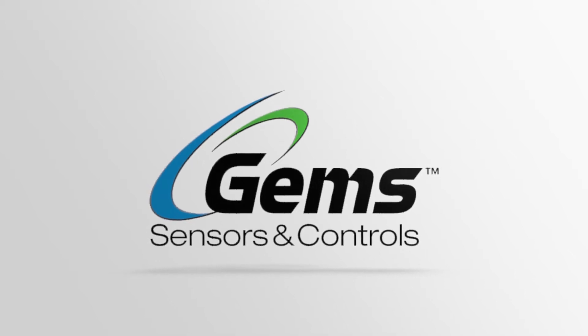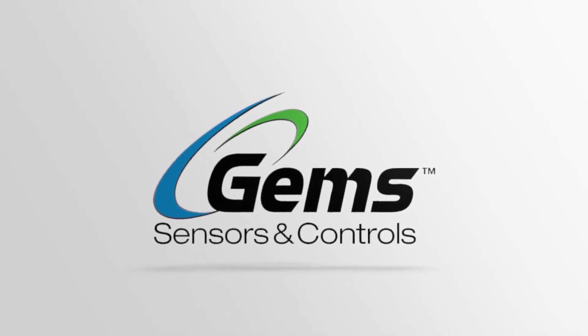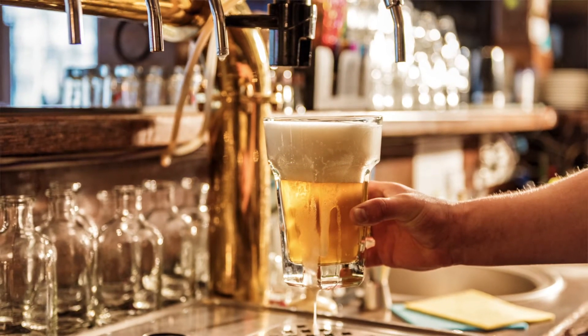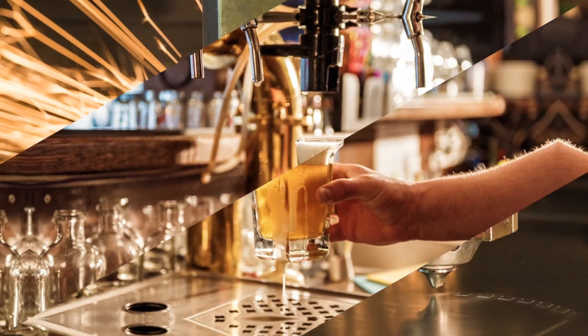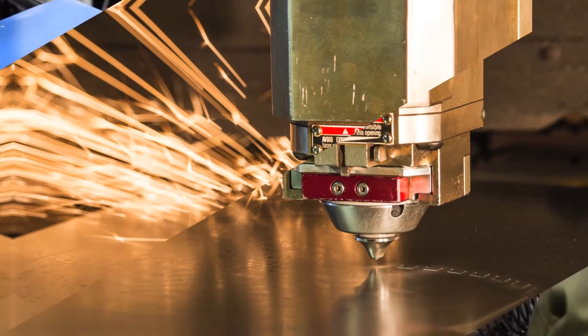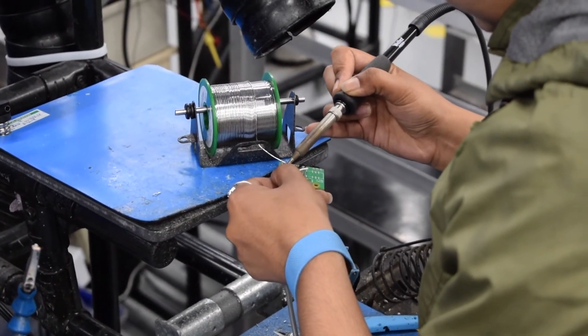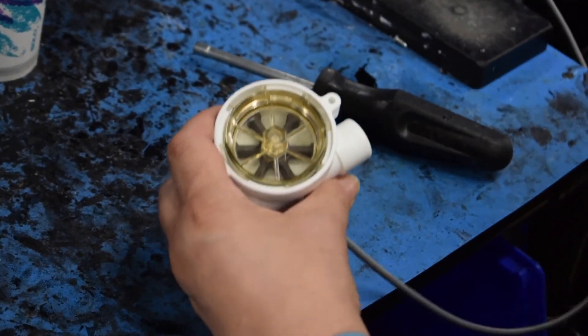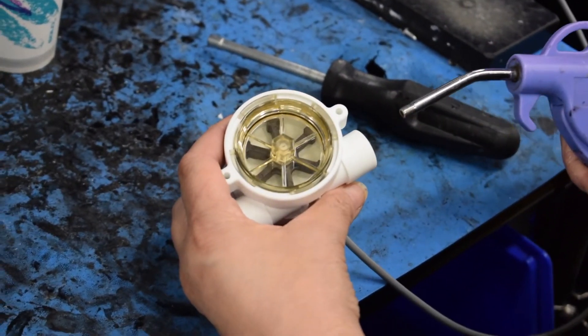GEMS Sensors offers a variety of flow sensors to help design engineers choose the right solution for their product design. From applications ranging from beverage dispensing to medical laser cooling and industrial plasma cutting tools, GEMS flow sensors provide reliable and accurate flow sensing to ensure that the correct ratio of mixtures or maximum machine efficiency is reached.